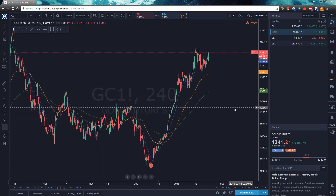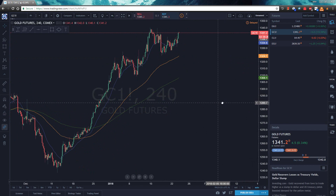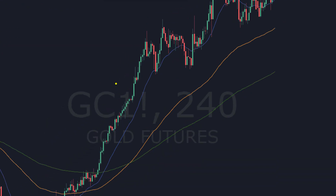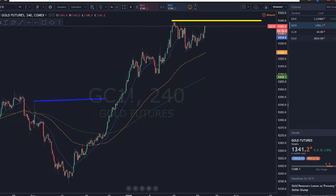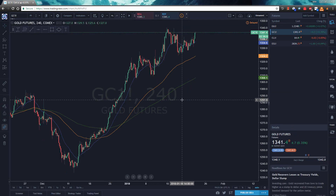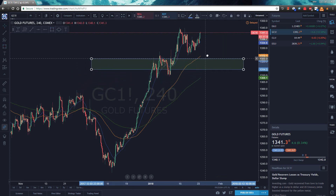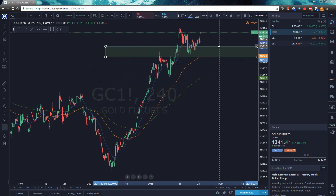On gold, we have good continuation as well. Another wedge is breaking out — pretty much the exact same scenario as the euro. We have a nice wedge, broke out, pulled back, and are now bouncing. Picture perfect. Primary objective is back to the highs. Using that same sentiment, they broke way above those previous swings and didn't even come close to retesting them. Using that information, we measure a major swing and pop that up on the highs — you can see we've already gone through that level.